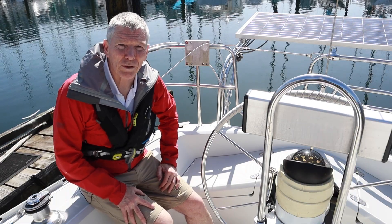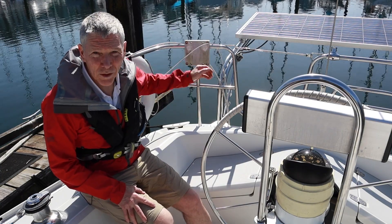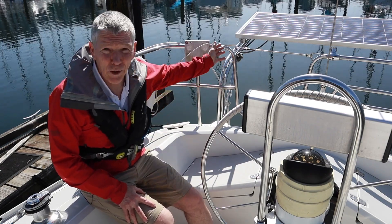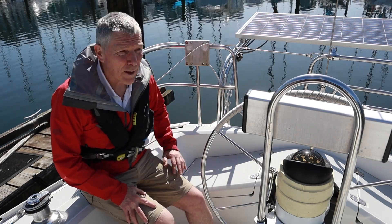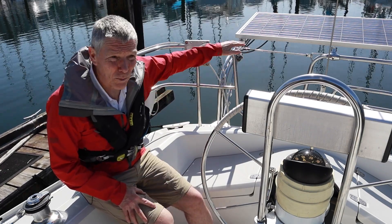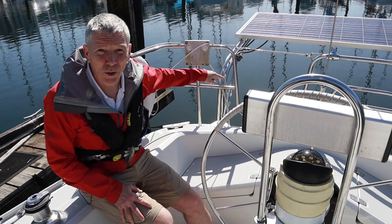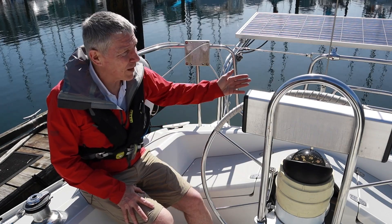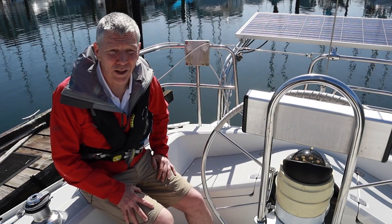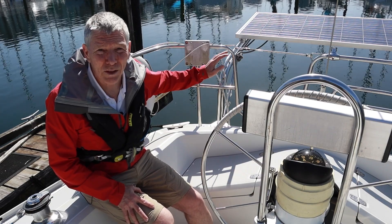I'm going to wrap up these pre-departure checks by talking about dealing with a tender or inflatable dinghy. I'm fortunate on this boat to have davits — these arms at the back — with my solar panel on top. When underway, I simply pull the dinghy up and it hangs from those davits. Even that isn't quite enough as it can move around in the slings, so I have extra slings that secure the dinghy to the pushpit so there's no movement at all. Make sure anytime you secure a dinghy in davits, it's nice and solid.